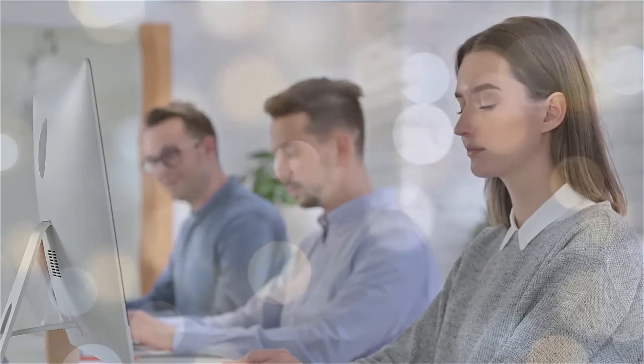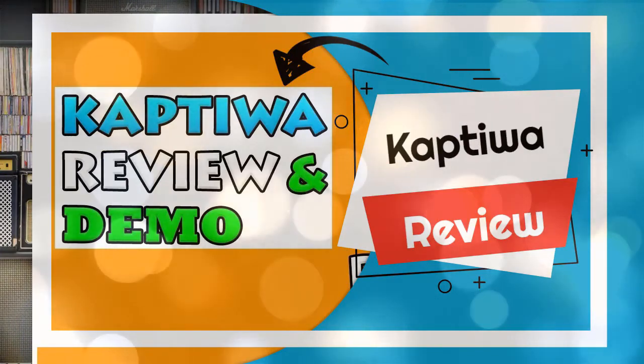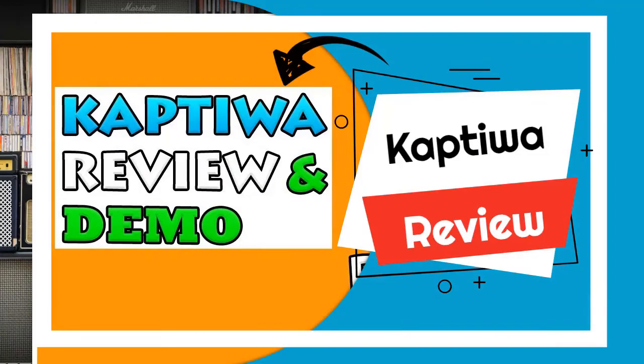I hope you were thrilled with the premium features I just shared with you. Thank you for watching the video. Support us by liking, sharing this video, and subscribing to the channel to get more posts that help you improve your life online.